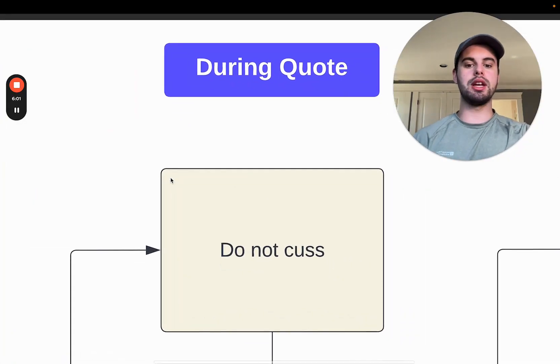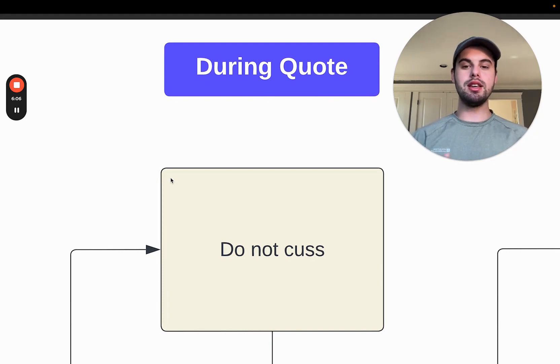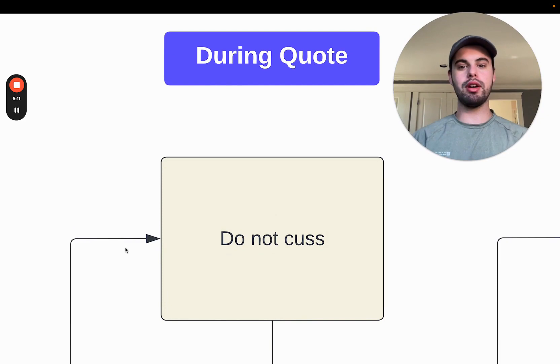Now we're at the quote stage. One of the major problems I see a lot of contractors making is their language. You want to be professional in front of your clients because if you're charging premium services — which you should be — you don't want to cuss. Use appropriate language and address this person as Mr. or Mrs. Be professional and show that you are clearly different from other contractors, because most home service businesses aren't using proper language, aren't being professional, and don't show up with proper clothing.